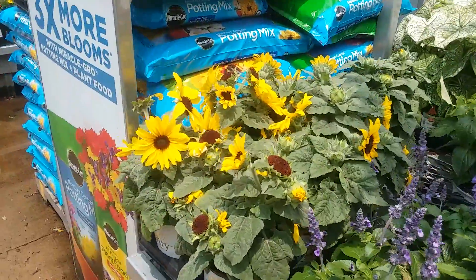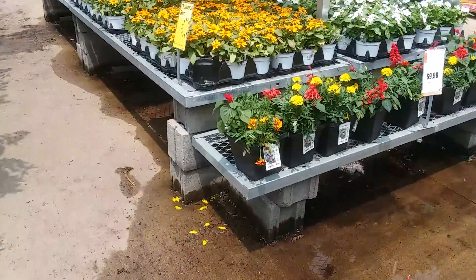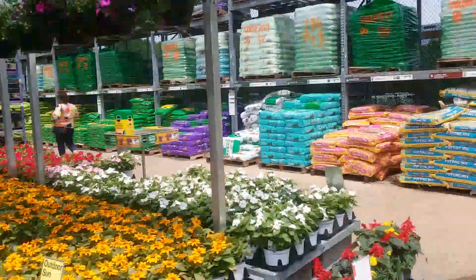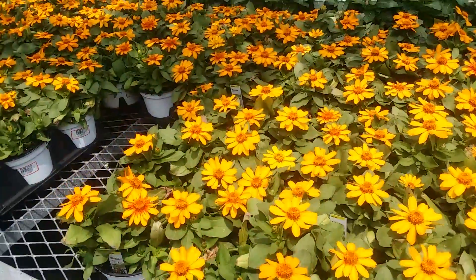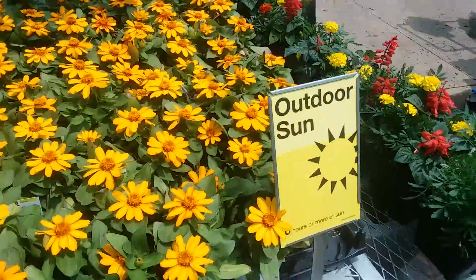Let's go here to these — they are not perennials. These will only plant once a year. Outdoor sun.